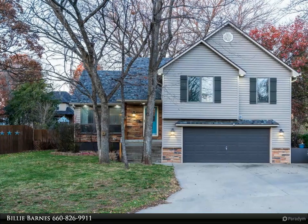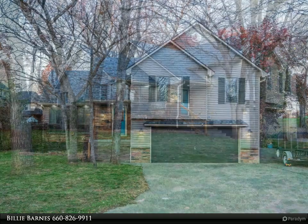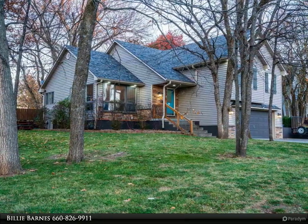This 3 bedroom, 2 and a half bath home has everything you need: an open floor plan, additional family room, screened-in porch, deck, and an above-ground pool.